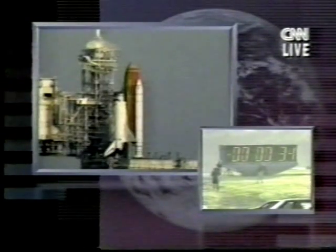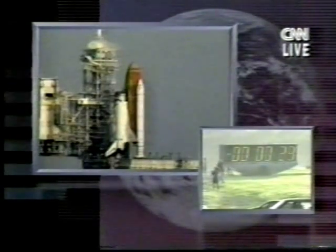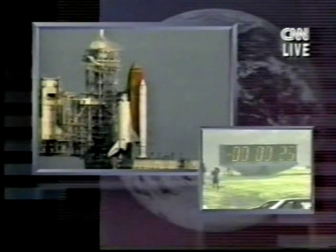You can see the base of the two huge solid rocket boosters that will be ignited after the three main engines are checked out and working perfectly. We have about 20 to 25 seconds to go, and we'll listen to the last few seconds of the countdown.